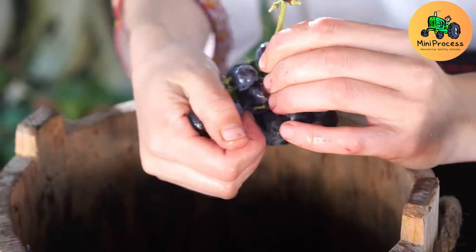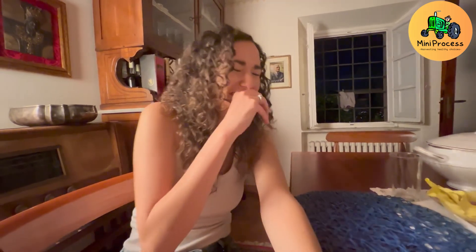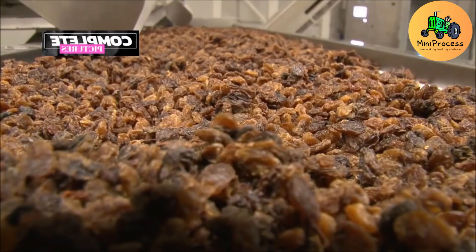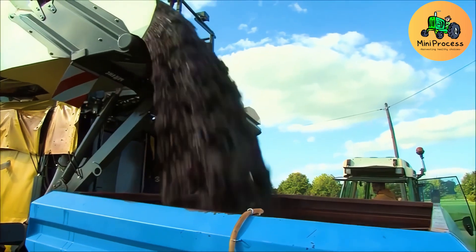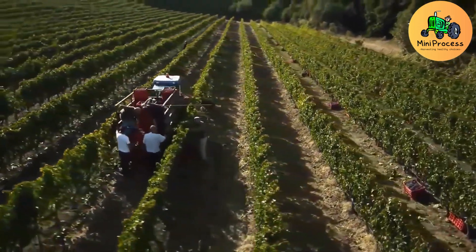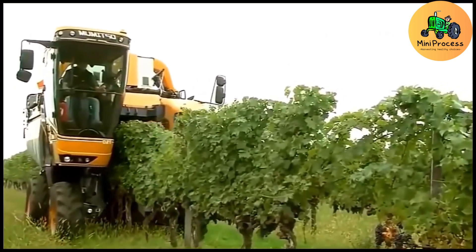Grapevine flowering typically occurs in May and June, depending on the climate and grape variety. After pollination, small flowers develop into fruits. Over the summer, the grapes gradually grow and change color from green to red, purple, or yellow. This process lasts two to three months until the grapes reach perfect ripeness by late summer or early fall.